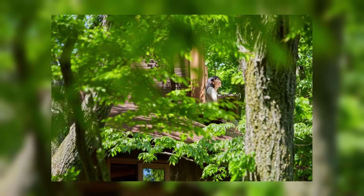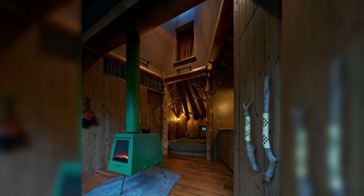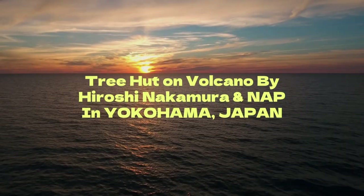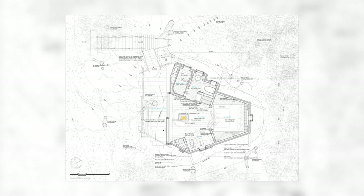The site is about 2 km from Owakadani, a volcanic valley filled with sulfuric plumes, and occupies the south corner of a steep north slope with a flow of streams. It felt that the hut should face south towards Mt. Kamiyama and Owakadani while taking in warm sunlight, especially in winter.